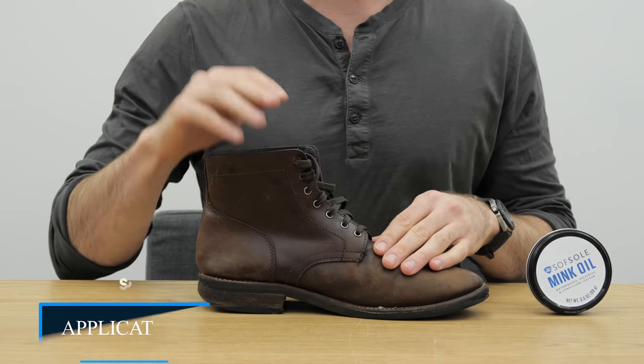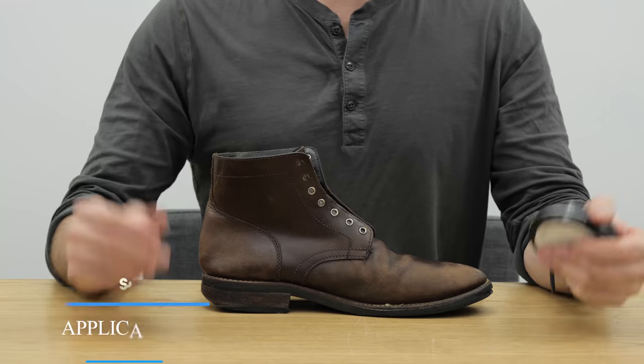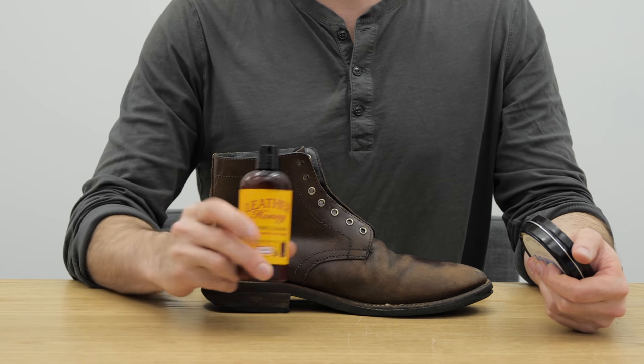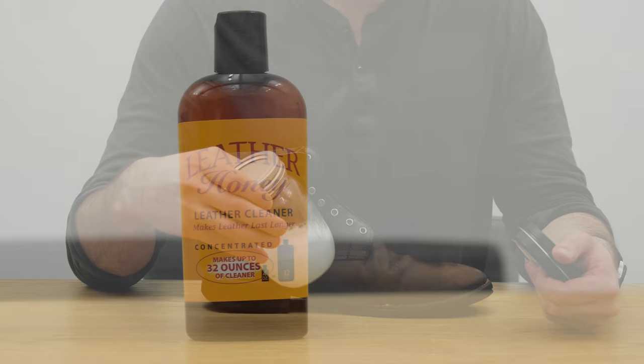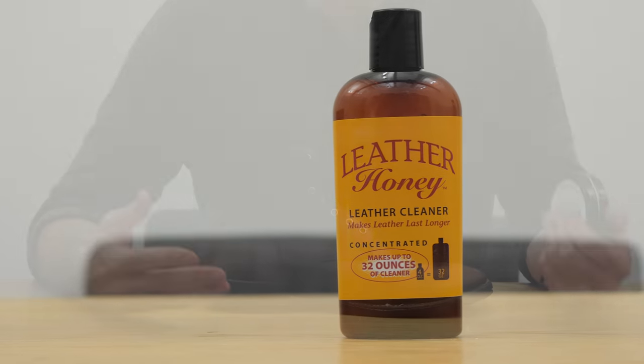First things first, you've got to remove the laces. Now, before I filmed this video, I gave this leather a good cleaning — I just used Leather Honey leather cleaner. You put like a tablespoon of it into about six ounces of water, shake it up, apply that to the leather, and then let it dry for a day. So I've done that already.